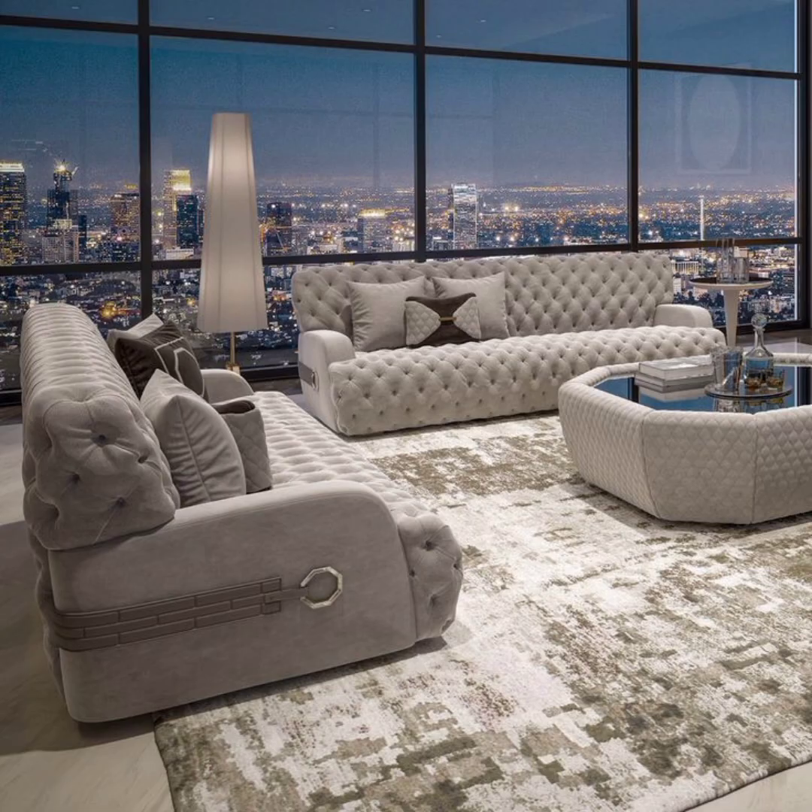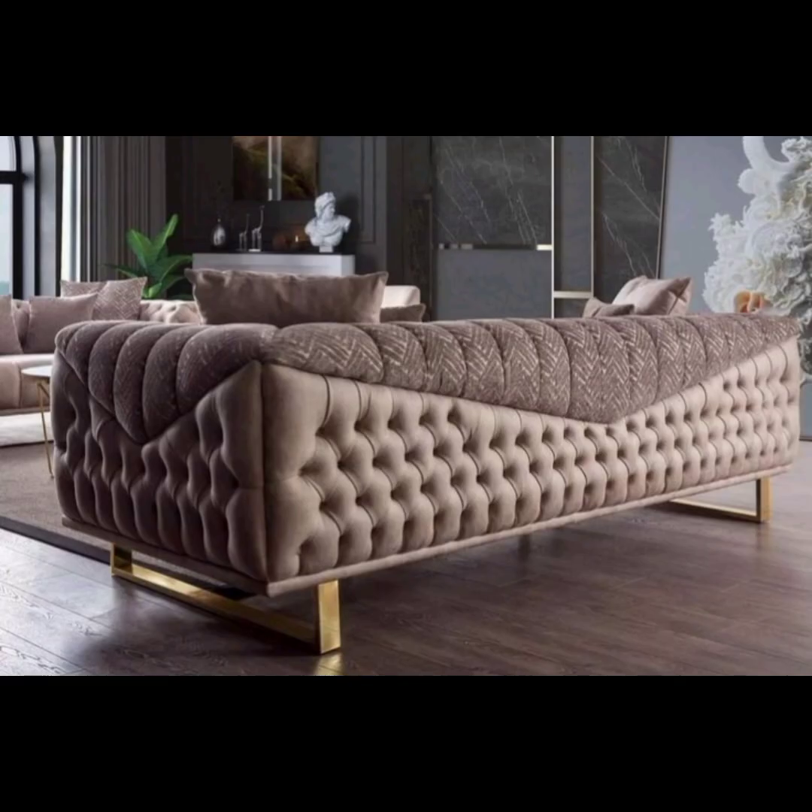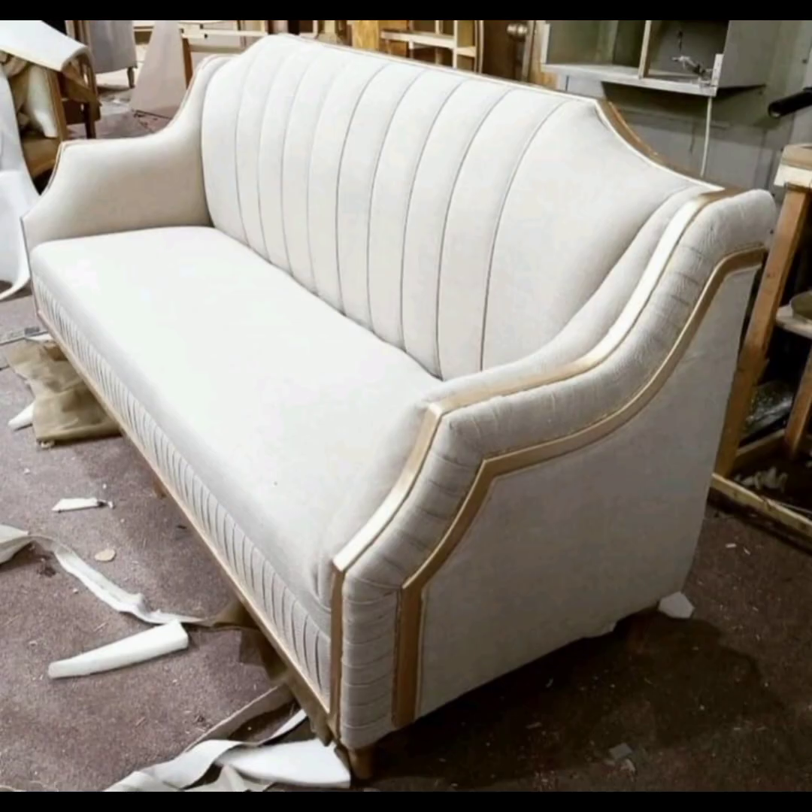Curved and organic shapes: in addition to curved sofas, organic and fluid shapes are being embraced in sofa designs. Sofas with organic contours, asymmetrical forms, or unconventional shapes can create a striking focal point in a modern interior.